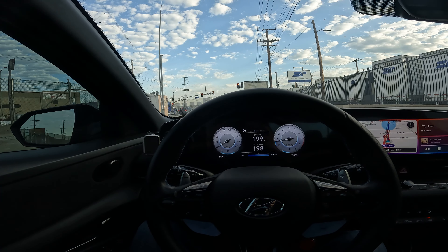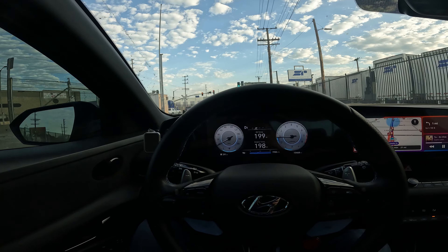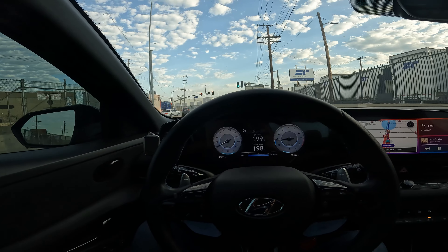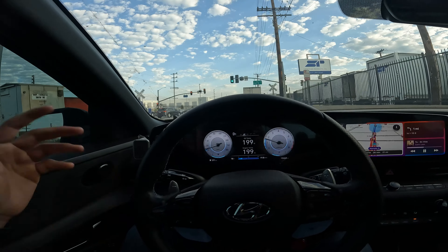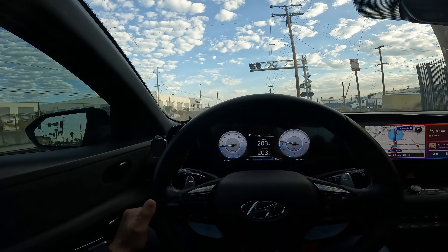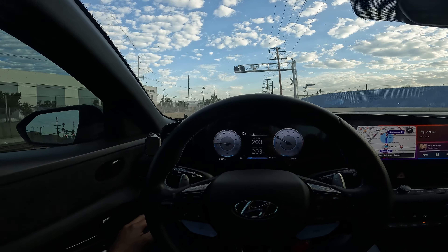Good morning guys, hope you're doing well. We're currently on our way to drop off the Elantra N at the dealership to get the turbo replaced. I live in LA so here's all this traffic. This guy looks pretty sick — it looks fake, like a simulation. Anyway, I'm on my way to drop off the N and get the turbo replaced. Also the horn is going out on the car — pretty common with the new Hyundais apparently.